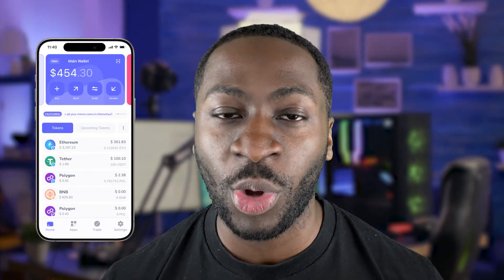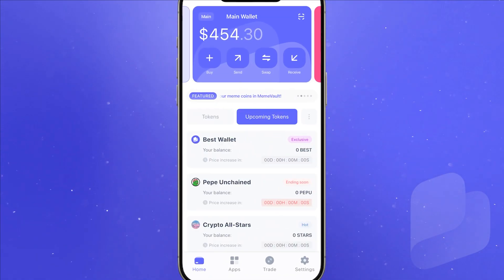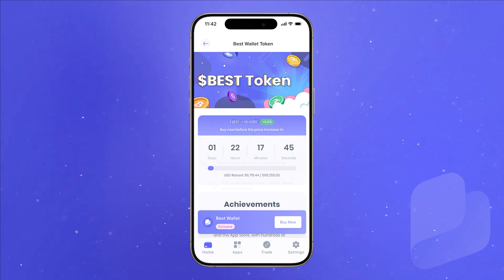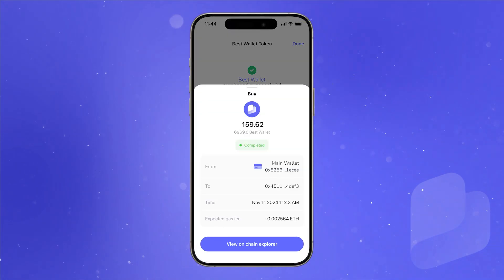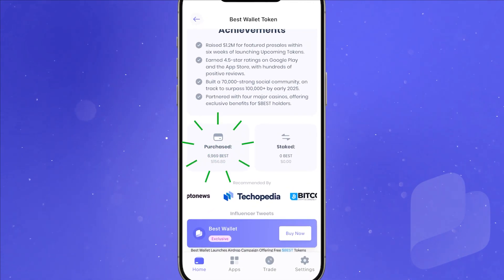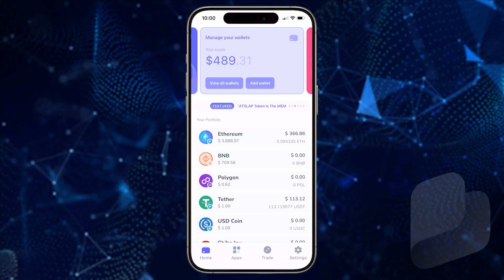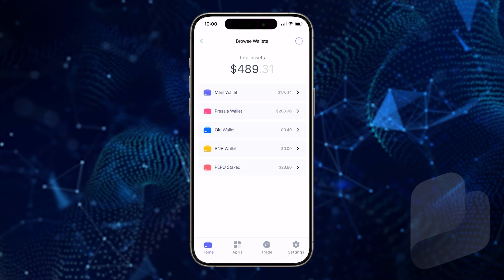Before we begin, I recommend buying best wallet token directly in the best wallet app. With the best wallet's upcoming token tab, you can buy the best pre-sale and other featured pre-sales directly in your wallet. This process requires no wallet connection and you can also track your best pre-sale tokens within the app.